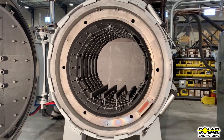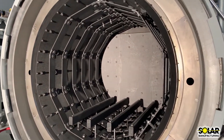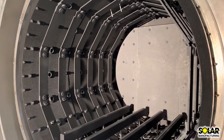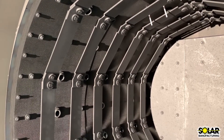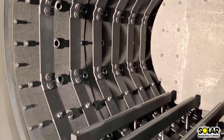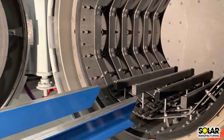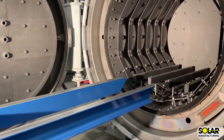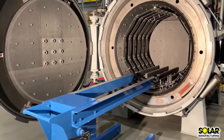At the core of every vacuum furnace is its hot zone. This furnace has our unique energy efficient graphite insulated hot zone with straight segmented graphite heating elements. The work zone measures 36 inches by 36 inches by 48 inches deep. Its maximum operating temperature is 2400 degrees Fahrenheit. The hearth and optional load truck have a load capacity of 5000 pounds.